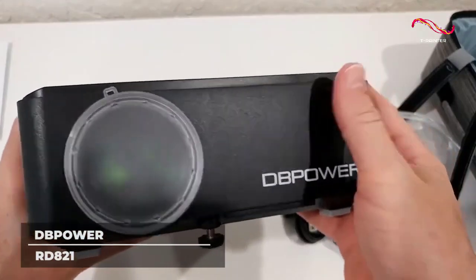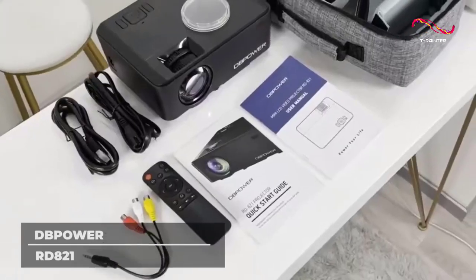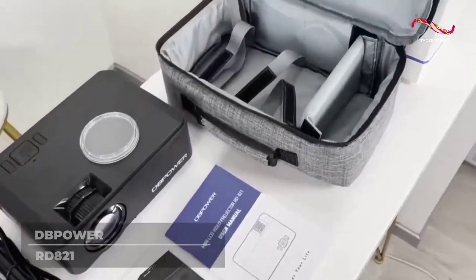A purchase of the DBPower RD821 also comes with a customized carrying case, so your device is well sealed and protected.